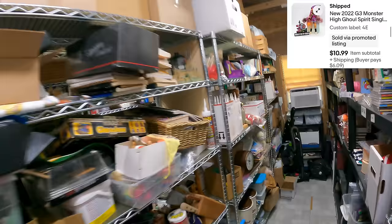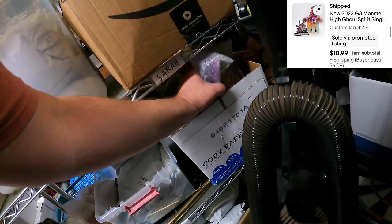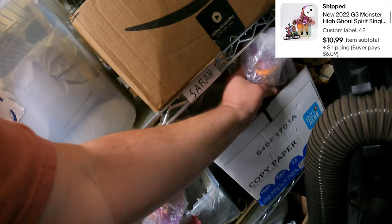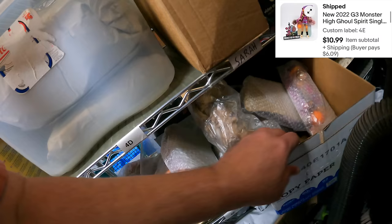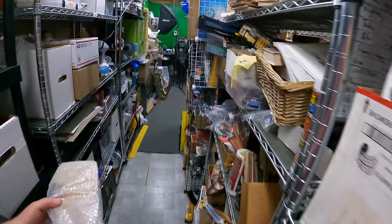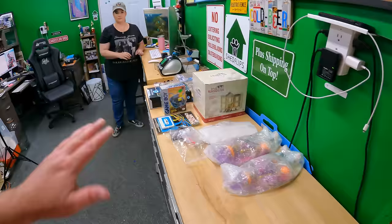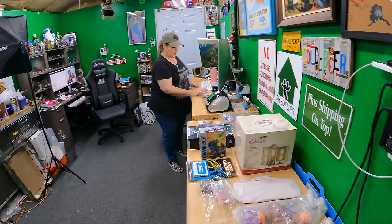We sold two Claudine walls in two separate orders, so I'm pulling two of those. I thought we had seven left, but actually after counting I think we have five, with maybe two more on the unlisted shelf. Those sold for $10.99 each.